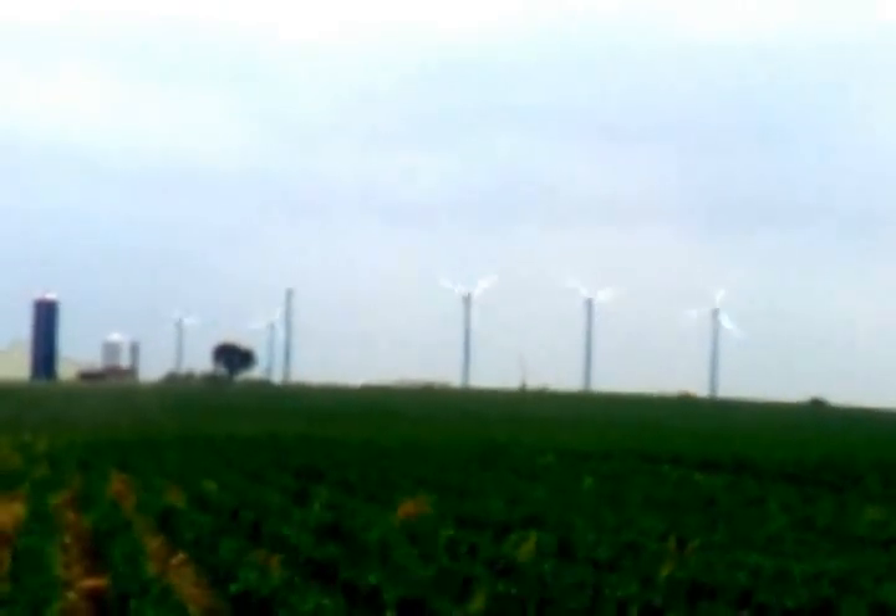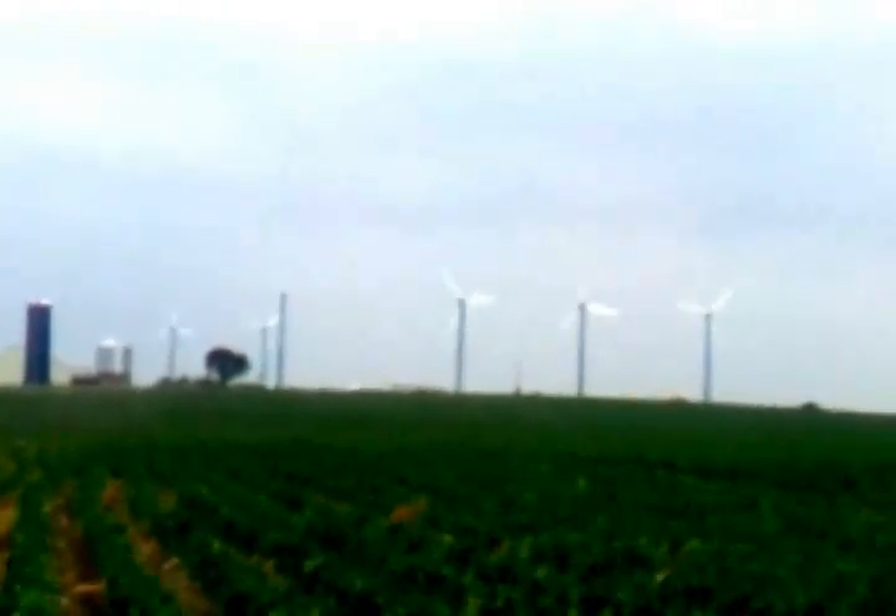Today we've got 30 mile an hour winds, with some gusts above 30. So we've got some pretty strong winds.